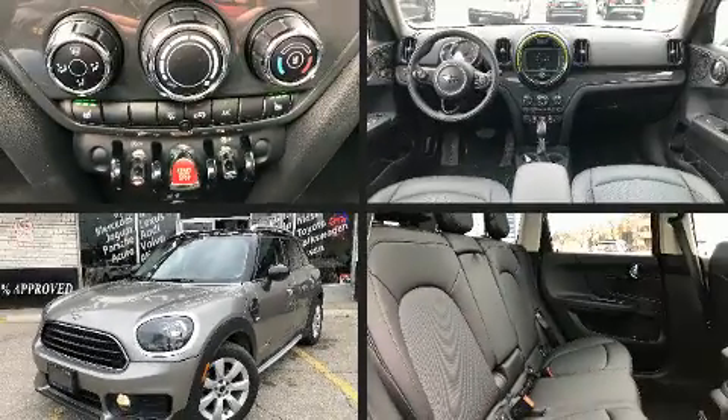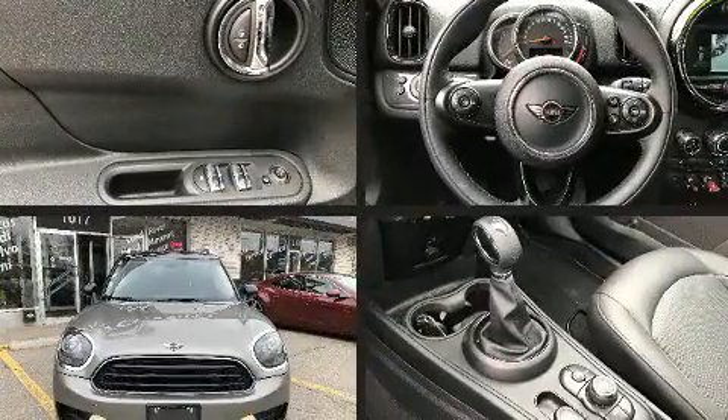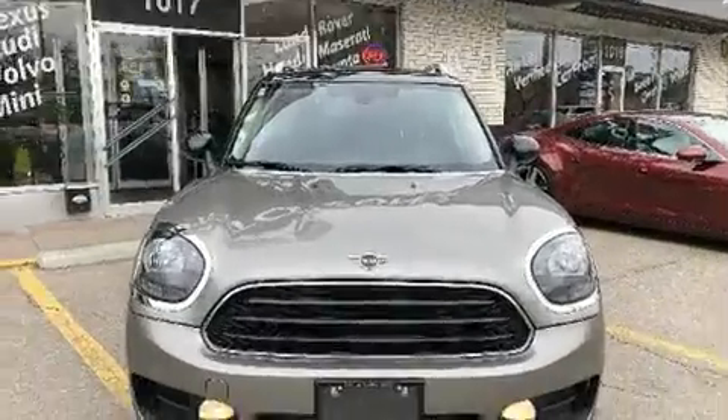Here's a great deal on a 2019 Mini Countryman. Smooth gear shifts are achieved thanks to the efficient three-cylinder engine, and for added security, Dynamic Stability Control supplements the drivetrain.